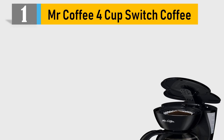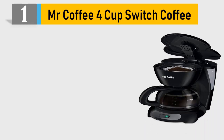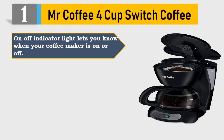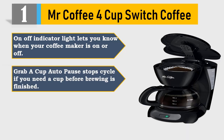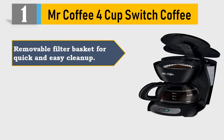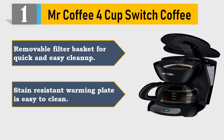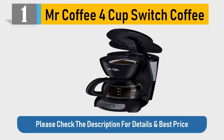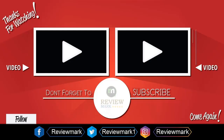Number 1: Mr. Coffee 4 Cup Switch Coffee. On-off indicator light lets you know when your coffee maker is on or off. Grab-a-cup auto-pause stops the cycle if you need a cup before brewing is finished. Dual water window allows visibility as you fill — no more overflows. Removable filter basket for quick and easy cleanup. Stain-resistant warming plate is easy to clean. Please check the description for details and best price.